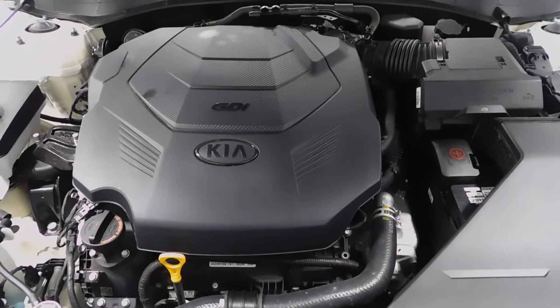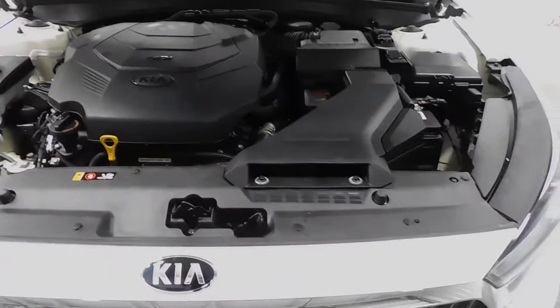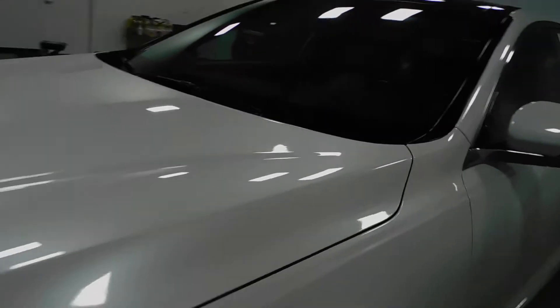It has a 3.3 liter engine. Should get super great gas mileage. Everything is clean under this hood. This is really a nice car. Well, let's shut this hood and step around to the driver's compartment.